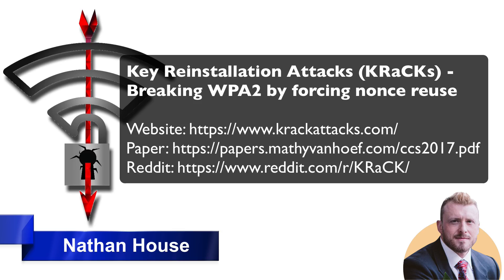This attack technique, when successful, enables the reading of information or data that you previously assumed was being encrypted by WPA. So when you think you're sending data over Wi-Fi confidentially, the data is in fact being read by the attacker — possibly revealing sensitive information such as credit card numbers, passwords, chat messages, emails, and so on.